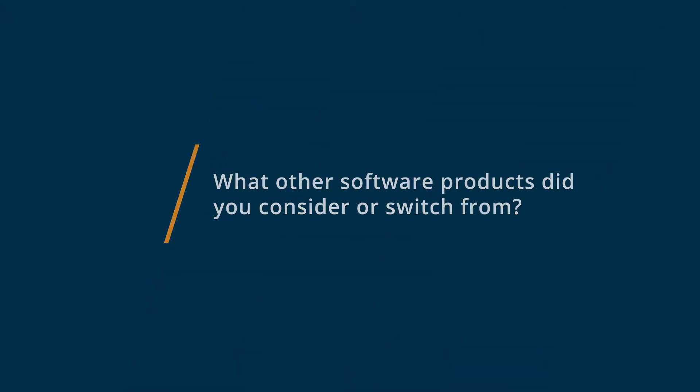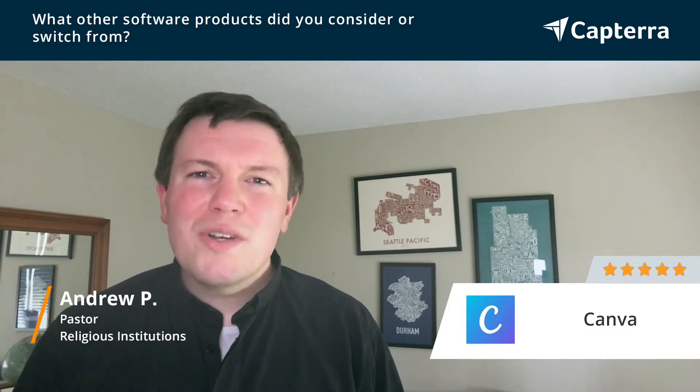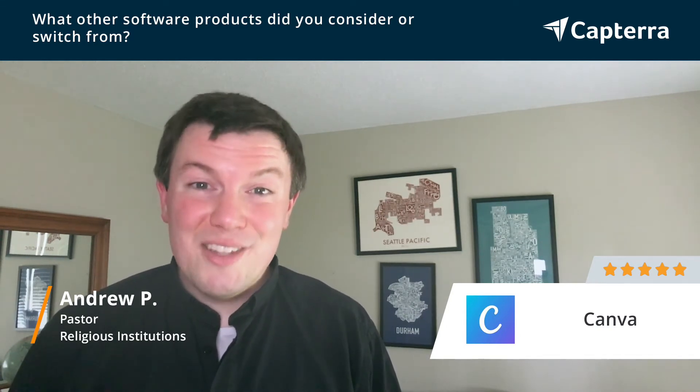Hi, I'm Andrew. I'm a pastor in the United Methodist Church, and I give Canva a 5 out of 5. Before settling on Canva, we had been using Microsoft Publisher as a desktop publishing and graphic design tool. We also considered the Adobe Creative Suite, but found it too expensive and too difficult for many of our volunteers to use. So Canva was a great balance between something that was still powerful, but easy enough for our largely untrained volunteers to use easily and feel confident in using.